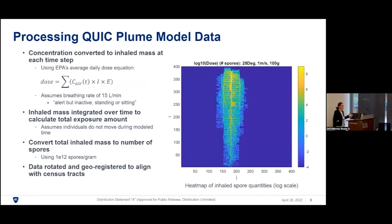To obtain doses from concentration profiles over time, at each time step for whatever census tract an individual is located in, we take the concentration and convert it to an inhaled mass using the EPA's average daily dose equation. This assumes a breathing rate for someone who is alert but inactive — standing or sitting. We integrate that over time to calculate total exposure. We also assume individuals are not moving around much during this one-hour period. We then convert total inhaled mass to a number of spores so we can use the Brookmeyer model, with additional work to geo-register data to align with census tracts.